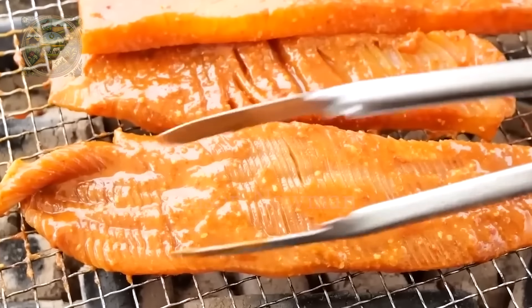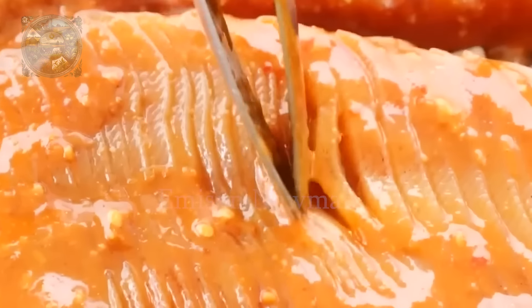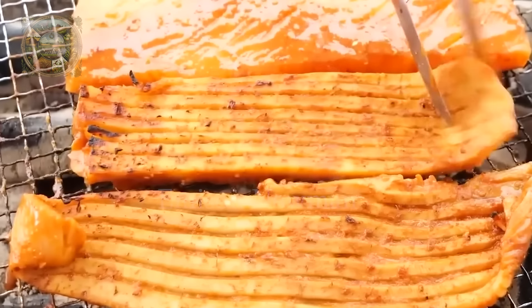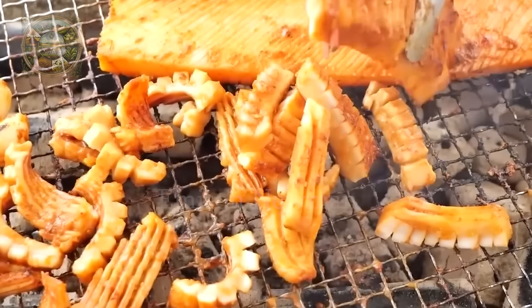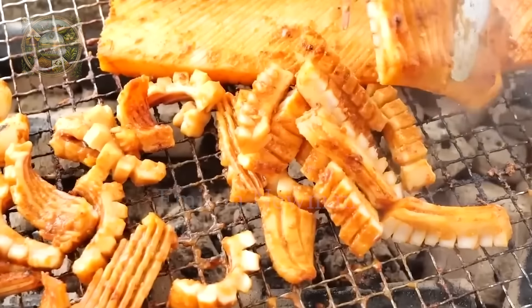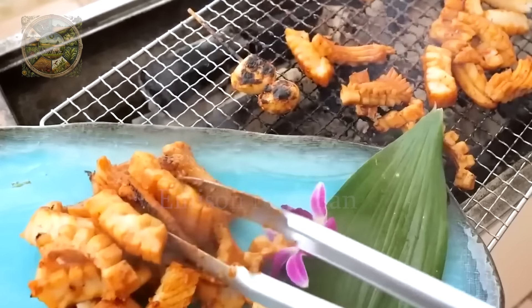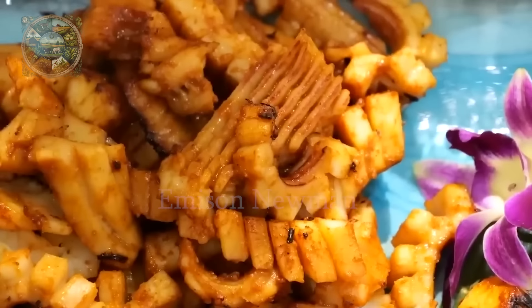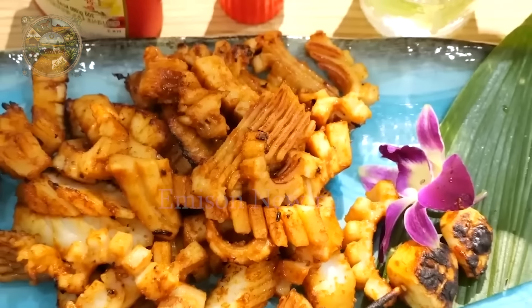After 24 hours, they will grill the squid on charcoal and cut it into bite-sized pieces. From color to taste, everything is perfect like enjoying at a high-end restaurant. Diamond squid is a nutritious seafood that provides high-quality protein, which helps build and repair muscles.